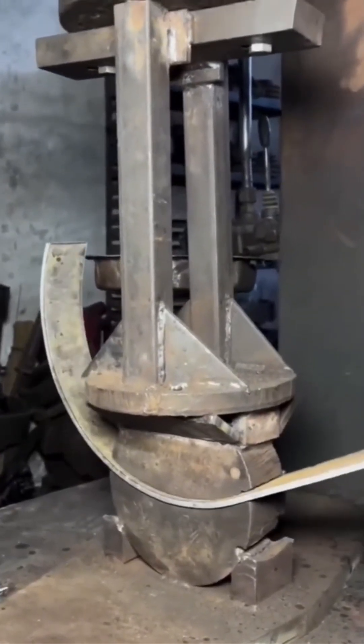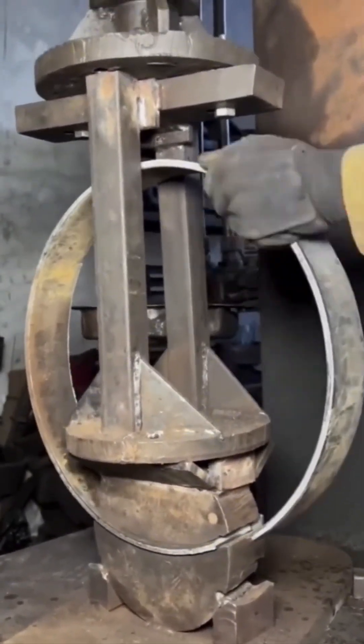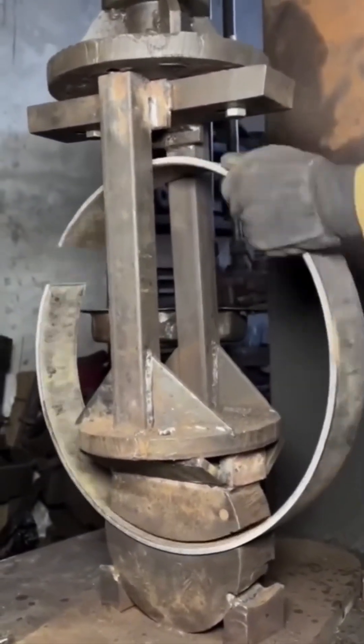Watch as this metal bending machine contorts steel into perfect shapes. It's like a blacksmith's dream, minus the sweat, soot, and swearing.